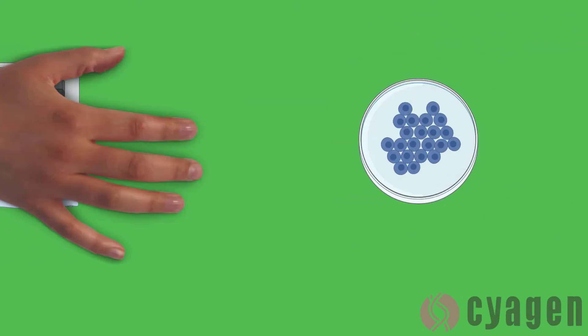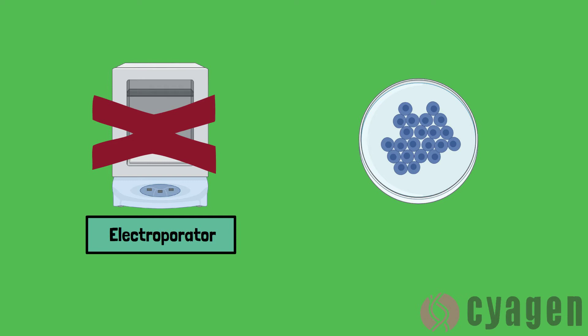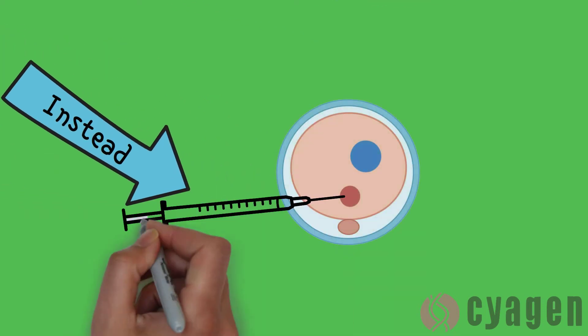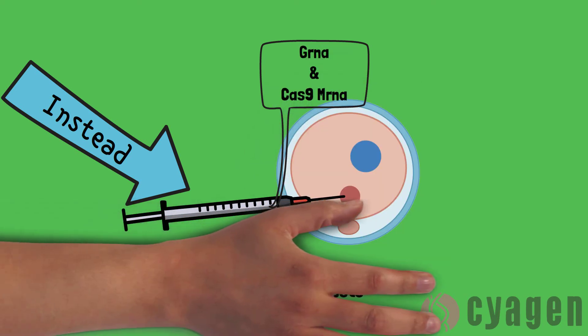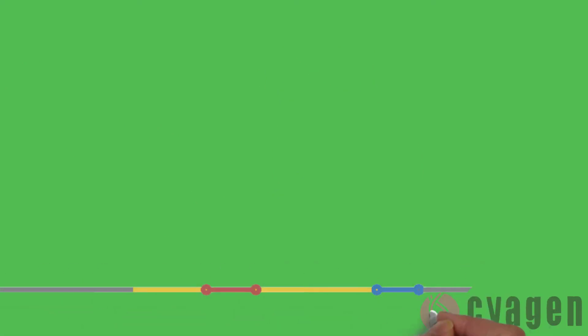By using the CRISPR-Cas9 technology, scientists don't have to worry about the electroporation process or even the establishment and colonization stage of the embryonic stem cells. Instead, scientists can just perform an injection of the Cas9 mRNA, sgRNA, and a circular plasmid construct into the mouse oocytes. This decreases the amount of time it takes for the mice to be developed while also using fewer resources.